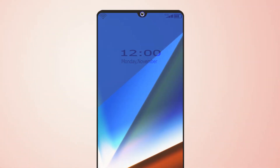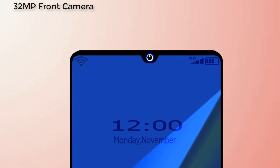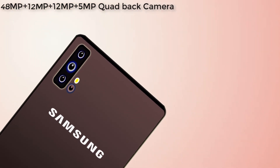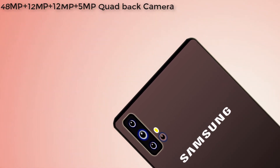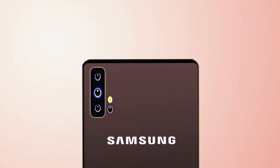Samsung Galaxy A51 has a 32MP front shooter for the selfie camera, and a quad rear camera setup: 48MP primary sensor, 12MP wide-angle camera, 12MP telephoto with 2x optical zoom, and a 5MP depth sensor, with a flashlight.